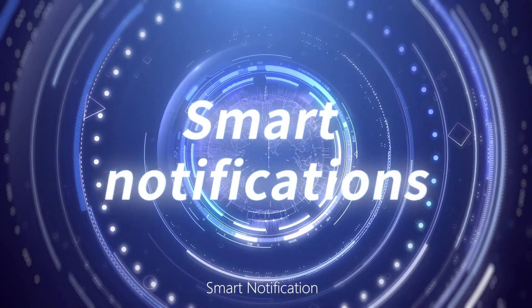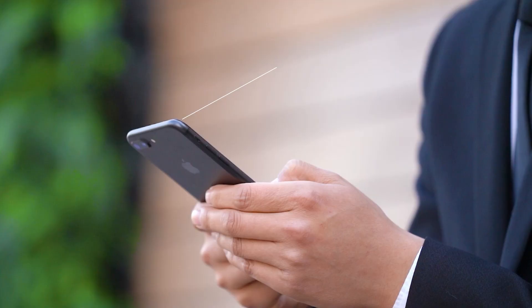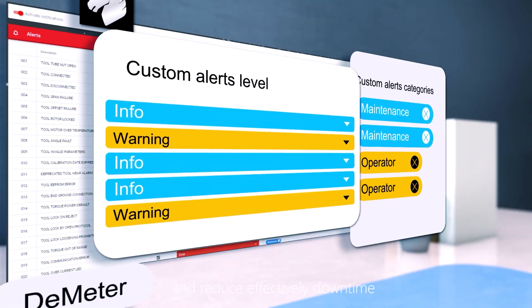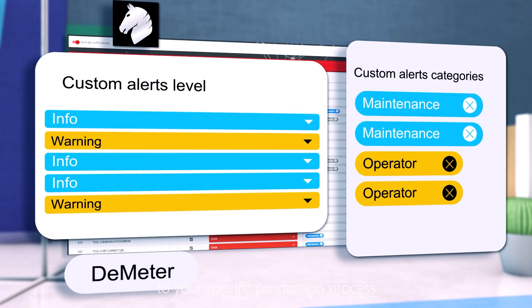Smart notifications — stay connected anytime, anywhere. Receive instant notifications on your mobile device and effectively reduce downtime. Alert notifications can be customized to your specific production process.